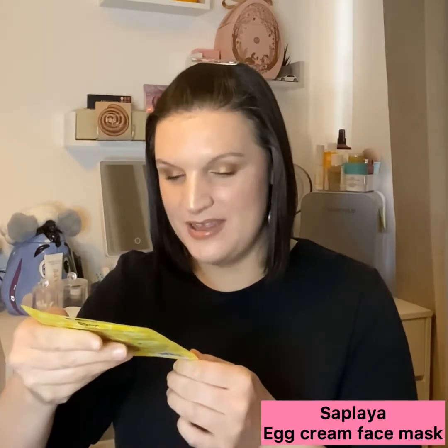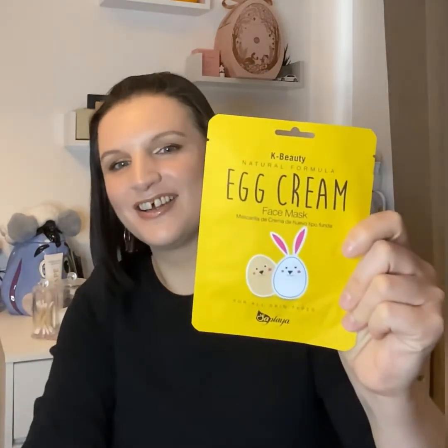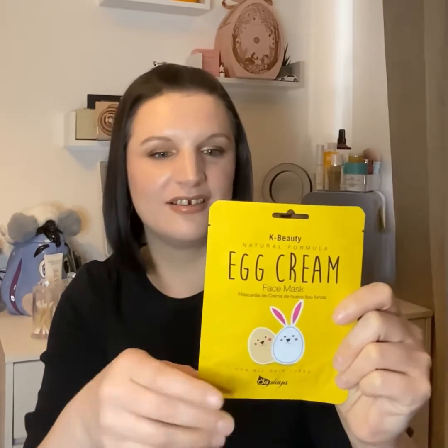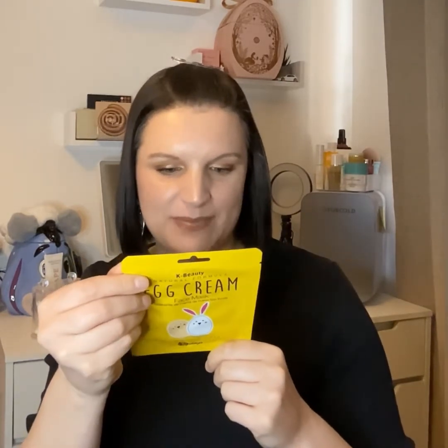Mask number one — I'm not going to be able to say this — I think it's by the brand Seller Player. It says it's a K-beauty natural formula egg cream face mask, for all skin types. Look at that — it's an egg mask! Just what my body hasn't had enough of, lots of eggs and Easter things, and now I'm going to be putting them on my face too. It says it's a pore-tightening egg cream face mask. There's an absolute shed load of English on the back — faces and all — which is absolutely fabulous and makes it very user-friendly.